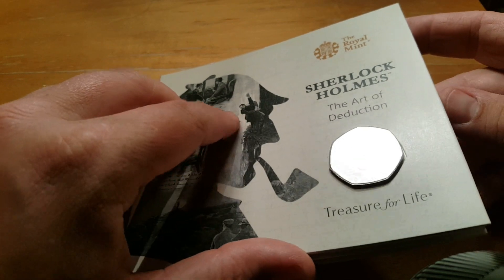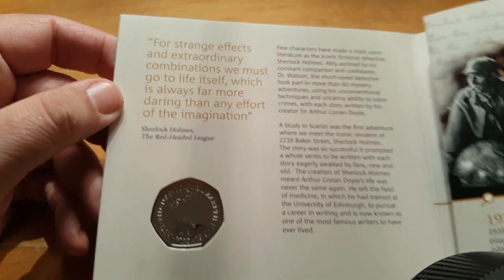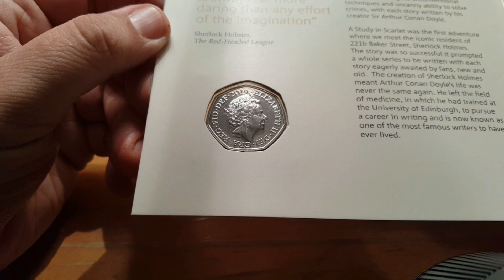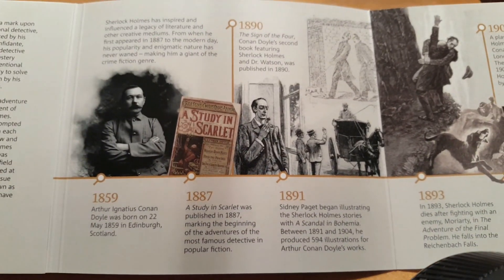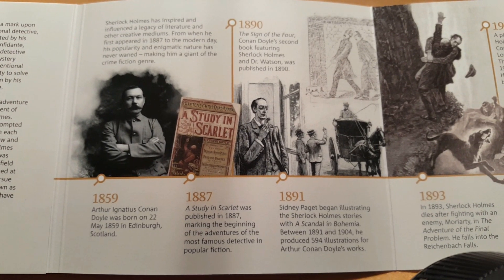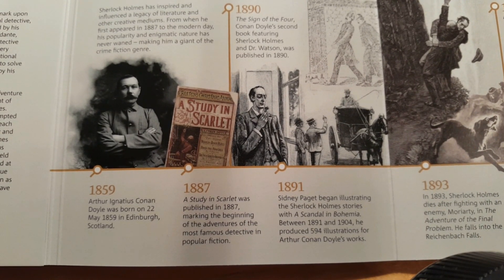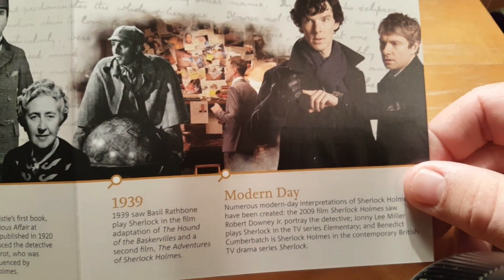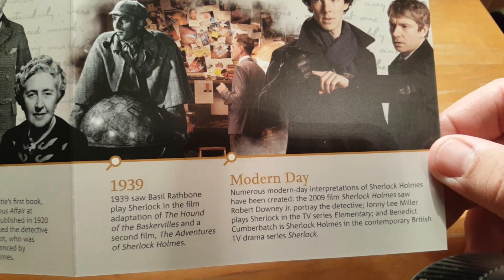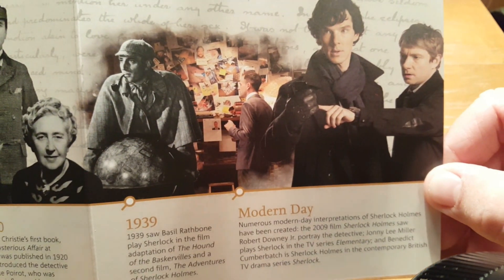I am going to flick through this booklet — if you want to pause the video at any time to have a read, please feel free to do so. We have got the reverse of the coin just there, 2019. Just a bit of information about Sherlock Holmes and obviously Arthur Conan Doyle as well. A bit of a timeline, further on into the modern day interpretations of Sherlock Holmes.